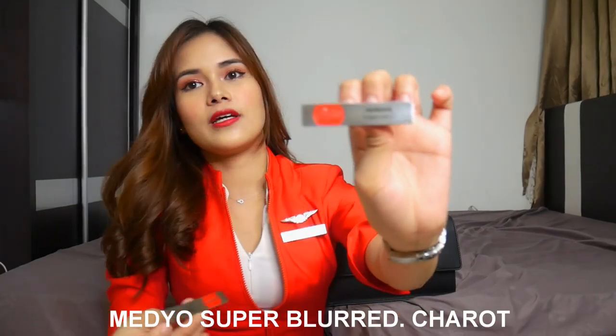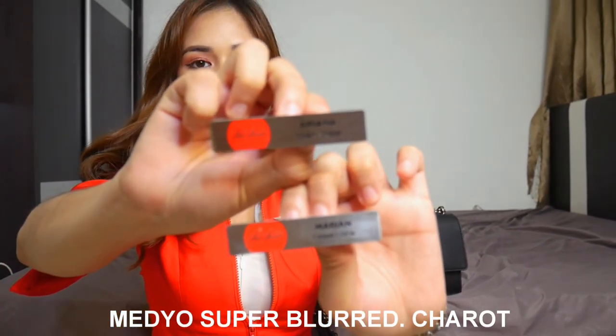Meron din ako nitong goggles — ganito yung itsura nya, pero ito yung bago kong goggles. After namin tong gamitin we have to sanitize it so well. I also have an extra pin inside my bag — it's mandatory for us kasi madalas nasisira yung pin. I have 2 extra, actually 3 — the other one is inside my luggage. The other one is named Marian and then the other one is Ariana. We can choose our nickname but your nickname cannot be super far from your name.